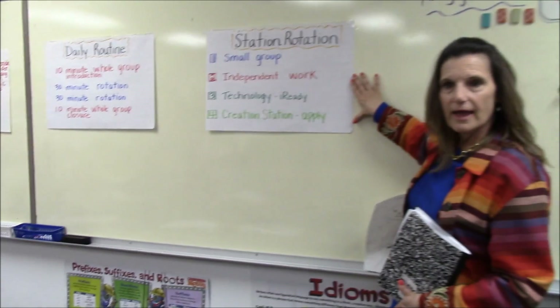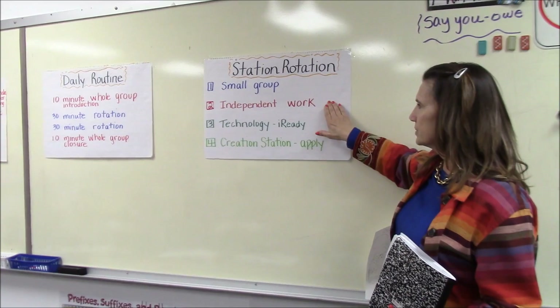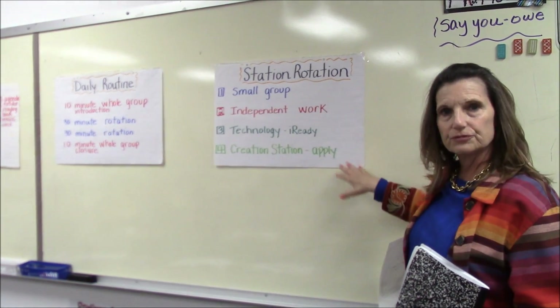I have set up clear posters for station rotation — 1, 2, 3, and 4 — so each of the groups knows which station they belong to.